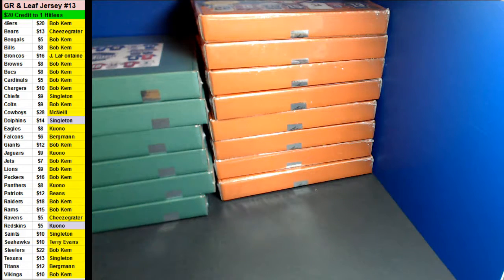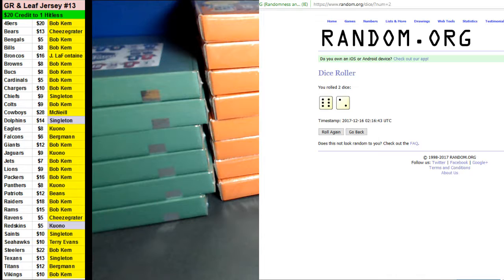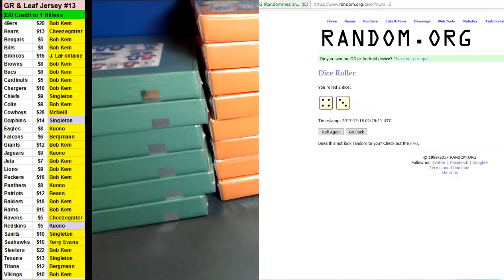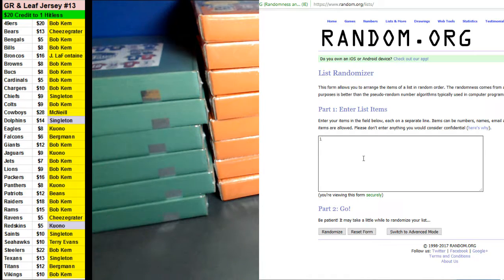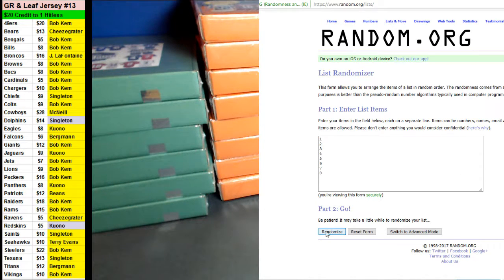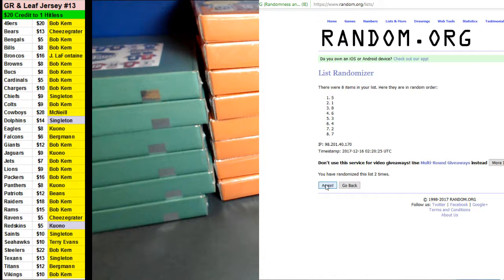We're going to do some randoms to see which one we're going to do. Let's go ahead and do the Leaf first. We're going to random it seven times — and we're going to do the top box. So box number five.